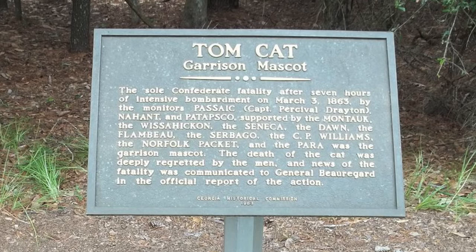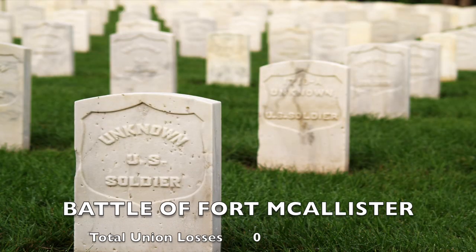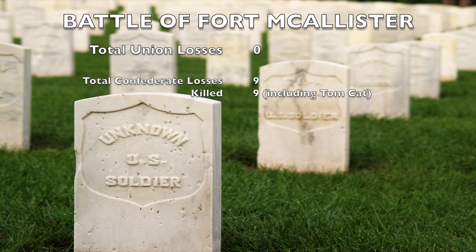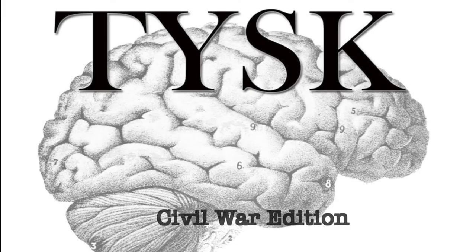It is said that the death of the cat was deeply regretted by the men, and the news of the fatality was communicated to General P.G.T. Beauregard in the official Confederate after-action report. Total casualties were minimal. The Union suffered no losses, while the Confederates only suffered the death of Major John B. Galley, the death of Tomcat the garrison mascot, and seven other Confederates wounded. Join us again next time on Things You Should Know, Civil War Edition.